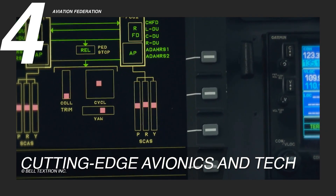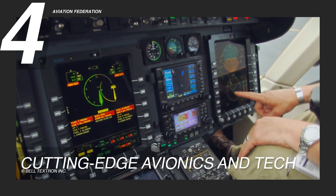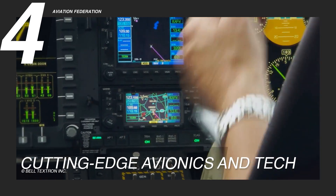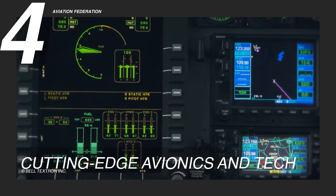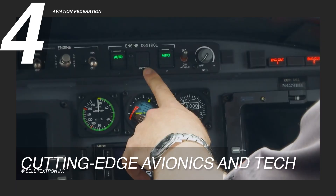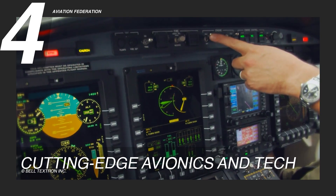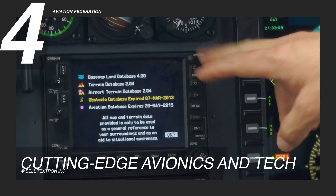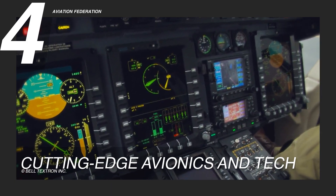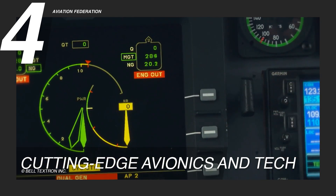A key highlight is the four-axis autopilot system, which delivers smoother, more controlled flight maneuvers while significantly reducing pilot workload. This automation stabilizes the aircraft, making it particularly valuable for high-stakes missions such as search and rescue or law enforcement operations. Designed for intuitive operation, the avionics suite minimizes the learning curve for pilots transitioning to the Bell 429. With seamless integration of navigation, communication and monitoring systems, the helicopter ensures peak performance, operational efficiency and increased safety margins, reinforcing its reputation as a top-tier rotorcraft.